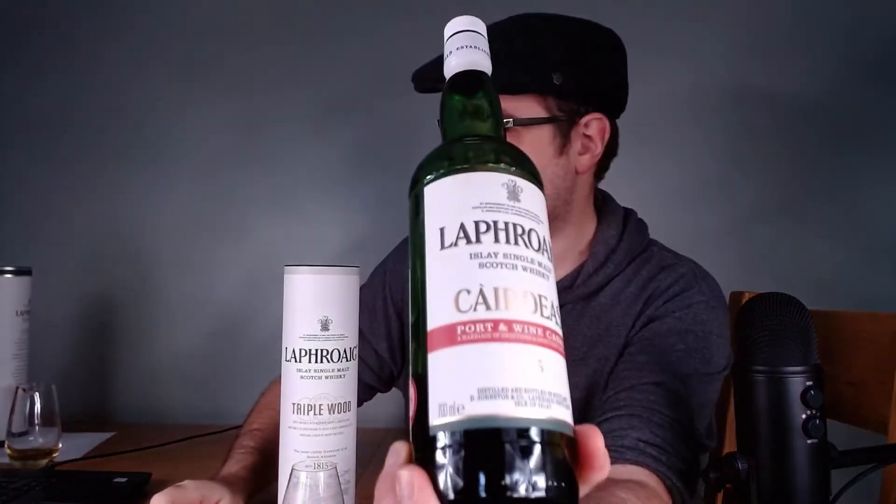Welcome back whisky fans. In the previous video I was taking a look at the Laphroaig Triple Wood, which I eventually revealed that I really quite like. I think this is a really good expression of Laphroaig — it does something different, it works really well, and it's a fair price. So in this video I'm going to be comparing it head to head with another Laphroaig expression, and I will admit I have a little bit of an ulterior motive for why I've chosen this one.